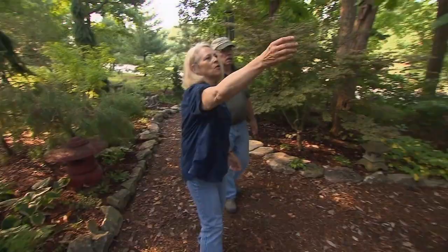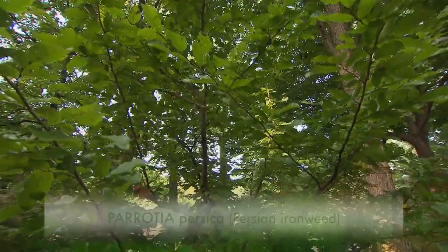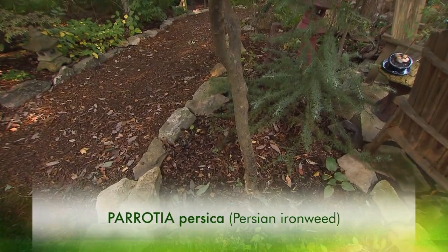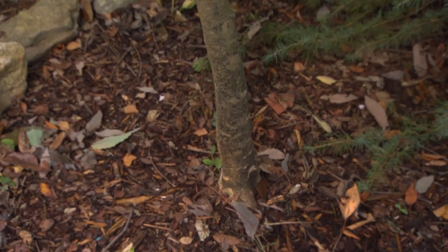In the fall this place must be awesome. A parrotia? Oh my gosh, the color of those in the fall is amazing — Persian parrotia. The thing that's interesting now is the bark on it is starting to show up; it flakes. Particularly at the base of the trunk you'll see it, and as the tree gets older the bark will show up as mottled. It's of interest year-round.